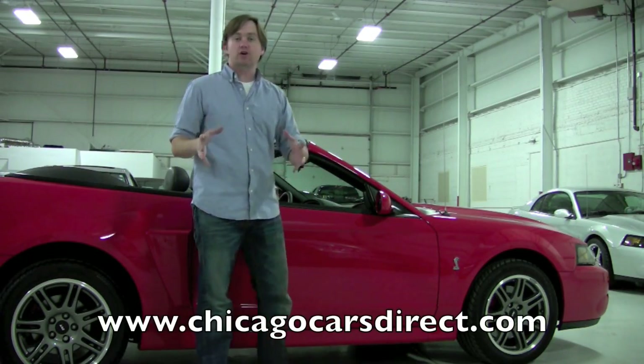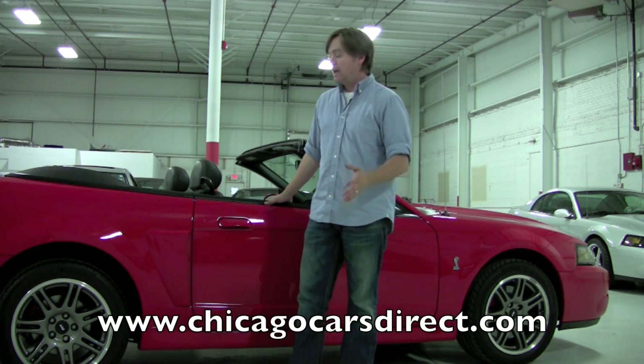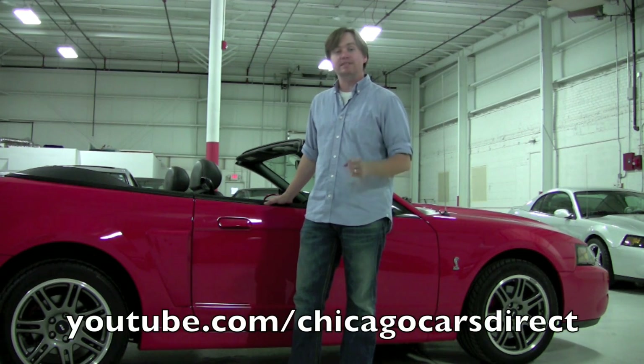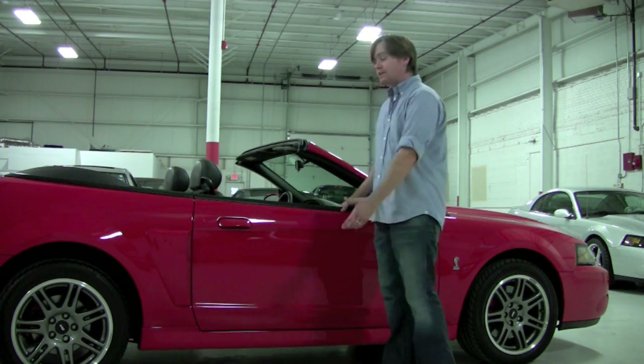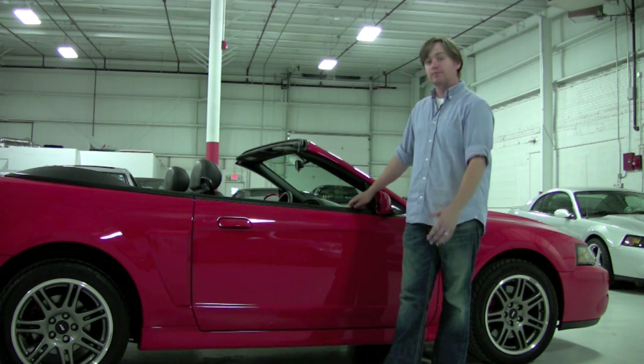Check out 60 pictures of this Cobra online — you're going to find us at chicagocarsdirect.com. After you check that out, check out our YouTube channel at youtube.com/chicagocarsdirect. You'll find highlights of a lot of our previous vehicles and some of the others we currently have in inventory. Thanks for spending some time to see this unreal Cobra today — check in with us next time, we'll see you soon.